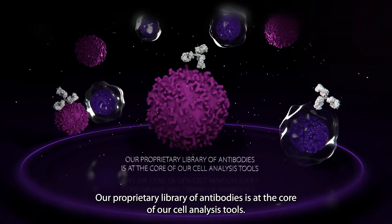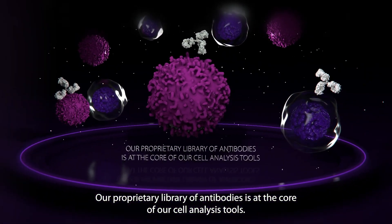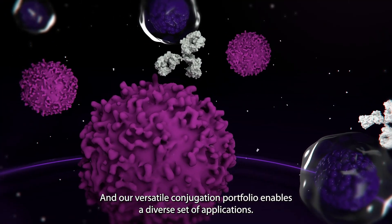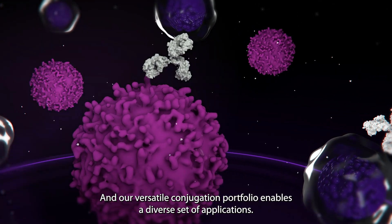Our proprietary library of antibodies is at the core of our cell analysis tools, and our versatile conjugation portfolio enables a diverse set of applications.